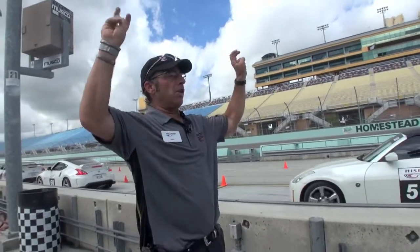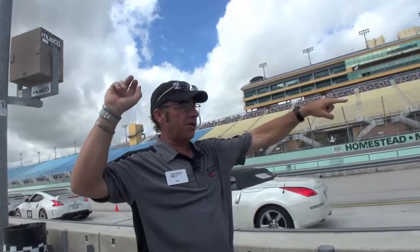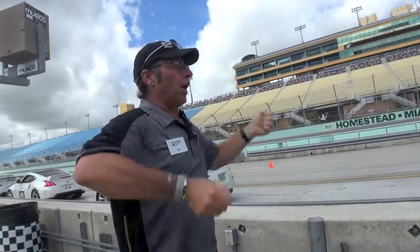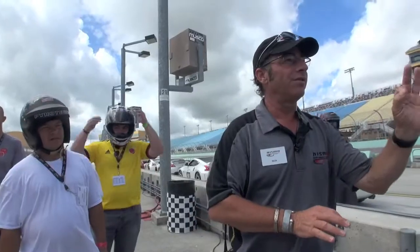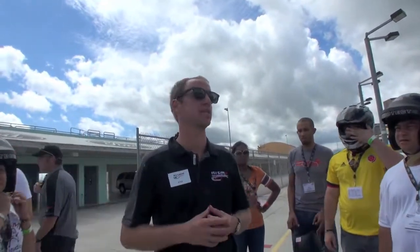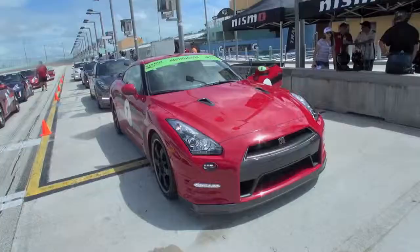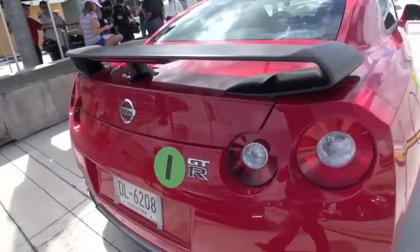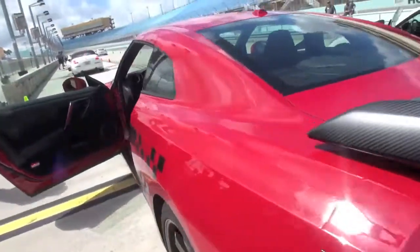We're going to drive around the racetrack, and you want to follow my tracks — or the other drivers' tracks — as if I'm leaving tracks in the snow. You want to turn where I turn, not when I turn. I'm Lonnie Pechnick here at the Nissan Performance Academy. We're here at Homestead Miami Speedway doing some track lead-follow drives, in a Nissan GTR 2014 — probably one of the better street cars I've ever driven on a racetrack.